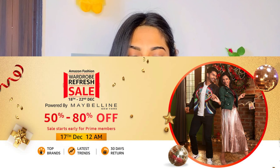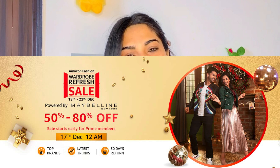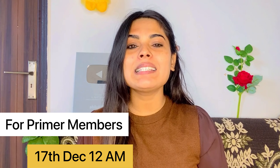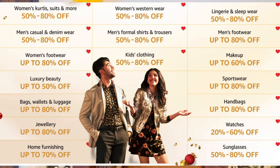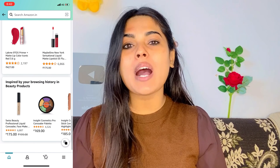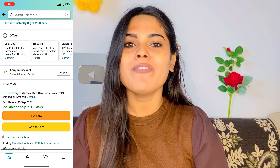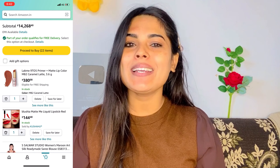Amazon is going to start a refresh sale from 18 December where you will get a 50-80% discount in fashion and beauty categories. For Amazon Prime members, the sale starts from 17 December at 12 am. You can check the sale link in the description box, add your favorite products to your wishlist, and when the sale is live, you can purchase. Go and enjoy the sale!